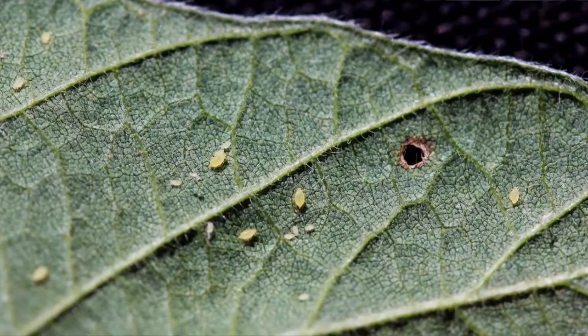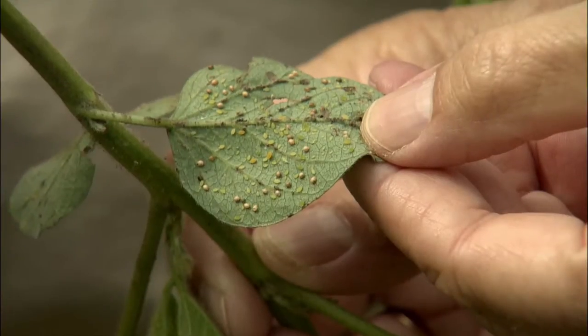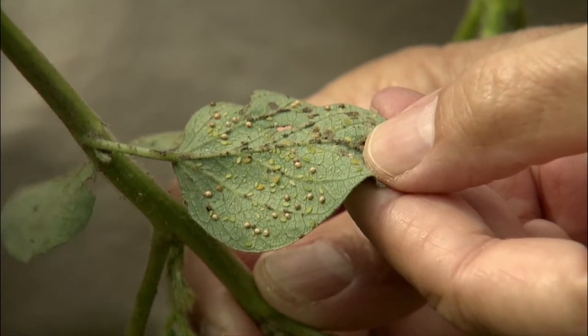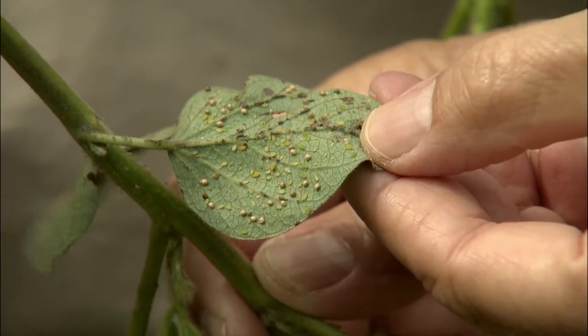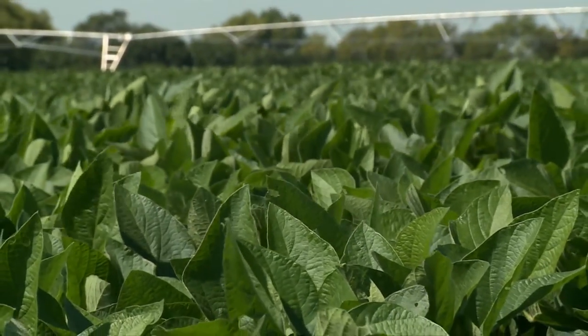They don't like hot weather. If we have temperatures in the 90s as we're forecast to in the future, that will slow their reproduction. If it stays in the 80s, that's more favorable for their reproduction. And if we have favorable temperatures, they can reproduce relatively quickly.